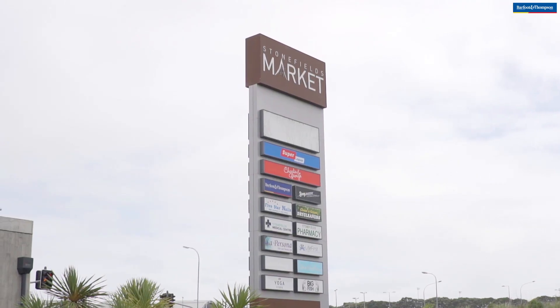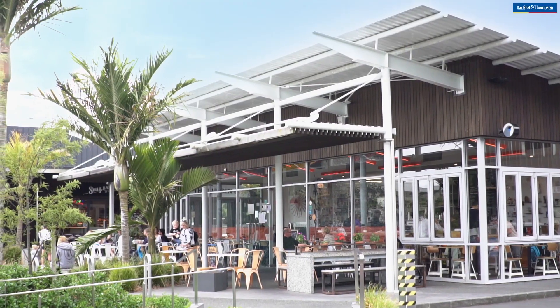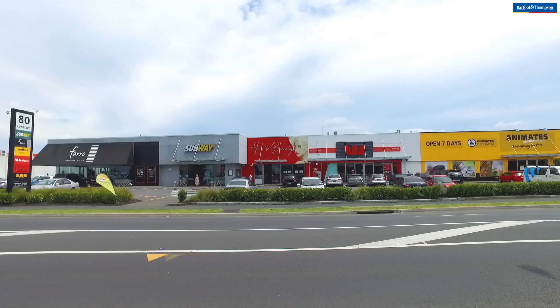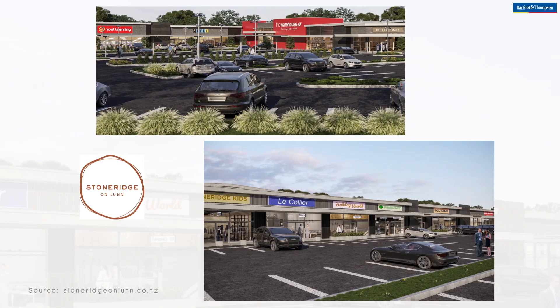Stonefields has its own community shopping hub, complete with its local space sale house and the four-star Charlie and George cafe. And just minutes away is the Lunn Avenue retail precinct, now undergoing expansion by way of Stone Ridge.